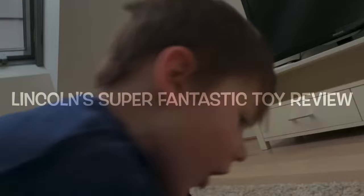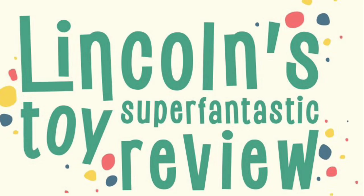Oh! Winner! That's a great Monster Truck! Lincoln's Super Fantastic Toy Review! Welcome to my Super Fantastic Toy Review!